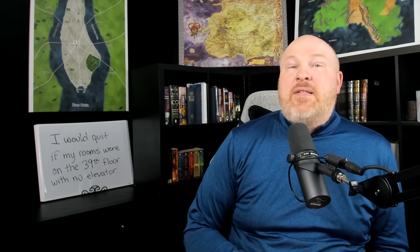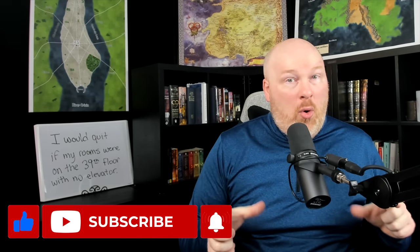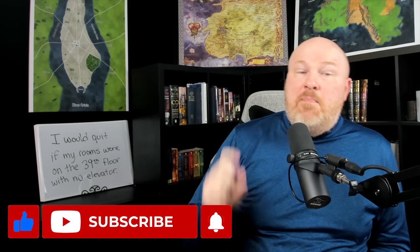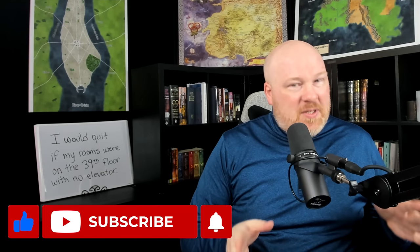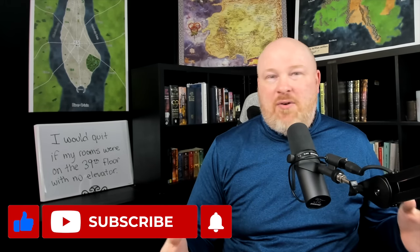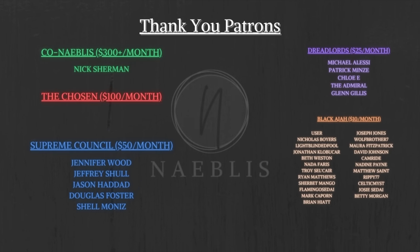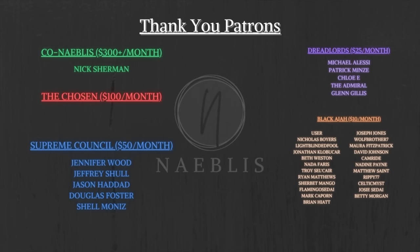What are your thoughts on the White Tower? Is there anything cool about the tower that I missed? Let me know in the comments. Make sure to like the video and subscribe to the channel to be updated when I release more Wheel of Time content — hit the bell icon, as that's the only way YouTube will notify you when more videos come out. Thank you to all my patrons for supporting the channel; support from you is what keeps me doing this. If you'd like to become a patron, check out the link in the description.